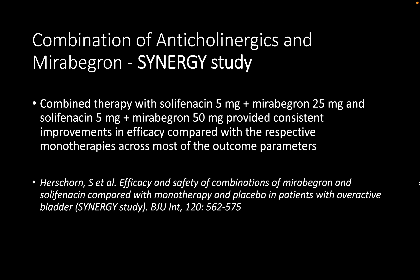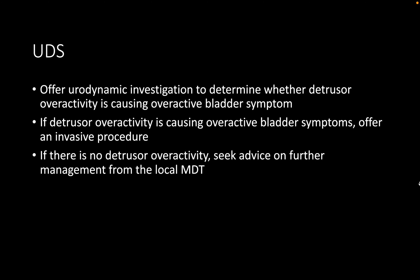If the patient returns in six to ten weeks reporting incomplete relief from mirabegron, it can be combined with solifenacin 5 to 10 milligrams once daily. Evidence for this comes from the Synergy trial, which examined combinations of solifenacin or mirabegron as monotherapy versus combination therapy compared to placebo, for both dry and wet overactive bladder. It found that combination therapy of solifenacin 5 mg and mirabegron 50 mg reduced mean daily urgency incontinence episodes and was superior to solifenacin monotherapy.